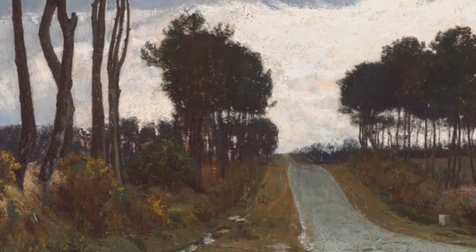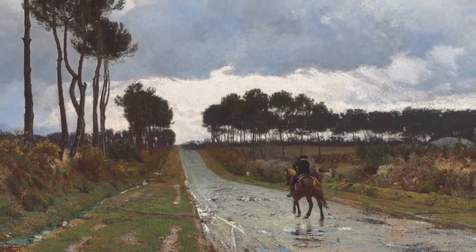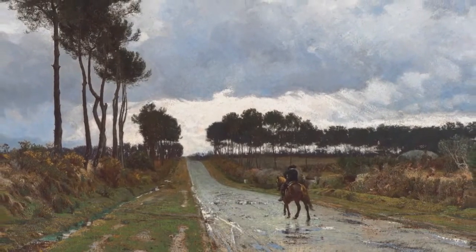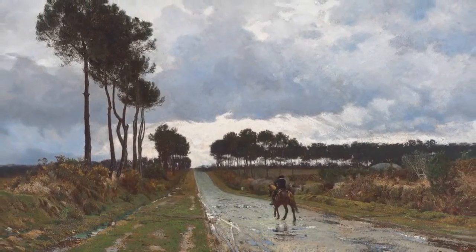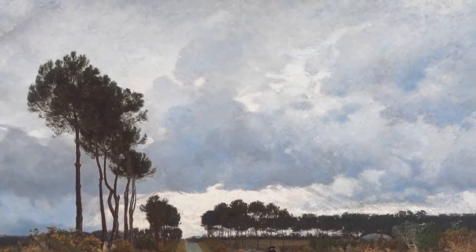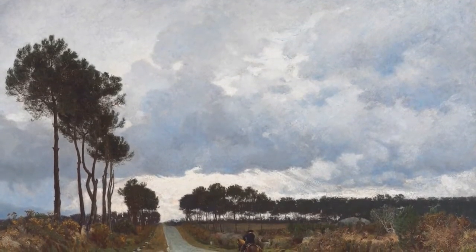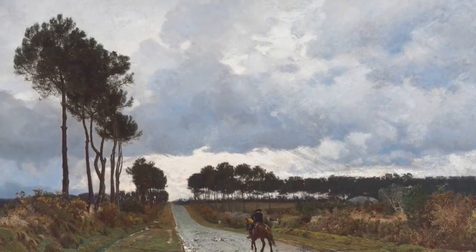Picknell fools our eye in two other ways to make this landscape seem vast. He paints the man and horse very small in scale relative to the rest of the landscape — so they look small and everything around them looks big. And notice how large the sky is: it takes up about three quarters of the painting with just a little bit of land down below. With all that sky, it makes the scene seem vast, as if we have a huge vista in front of us.